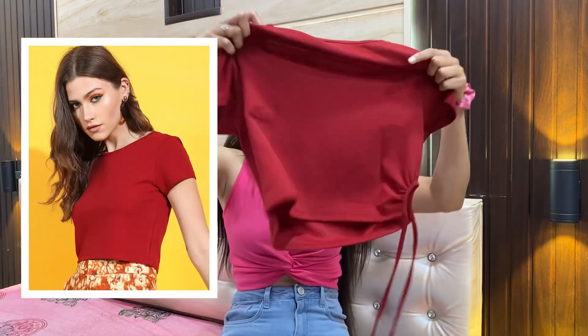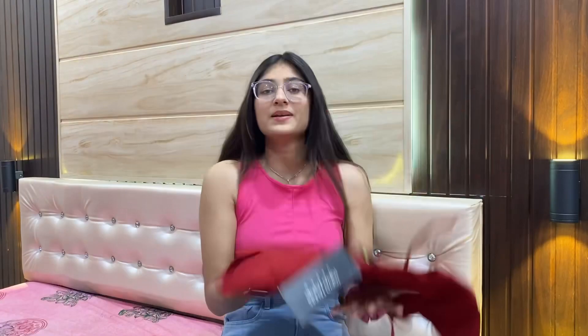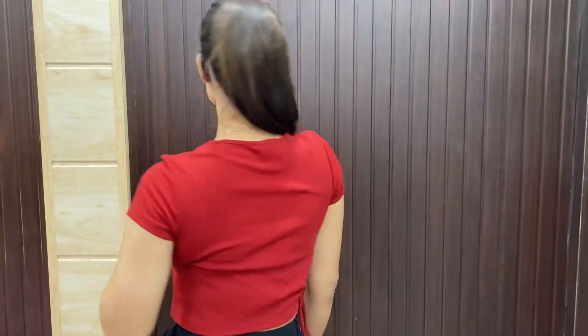The second top is a pretty maroon one. It's a simple top but has a small design detail that you'll love. The material is normal — it's a little see-through, so keep that in mind. But the quality is nice and the design after wearing it is very eye-catching. It comes in various colors.